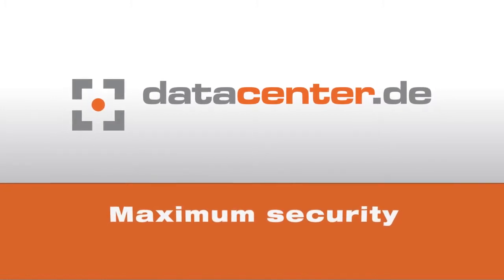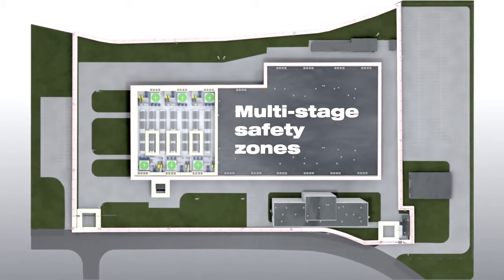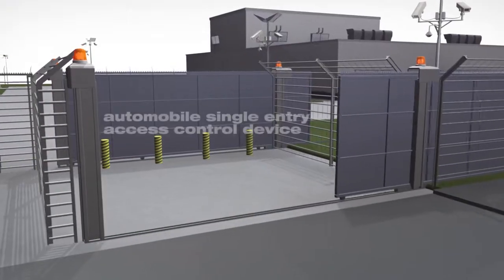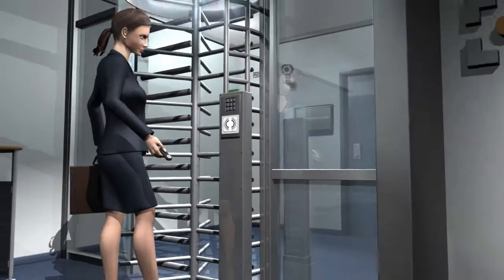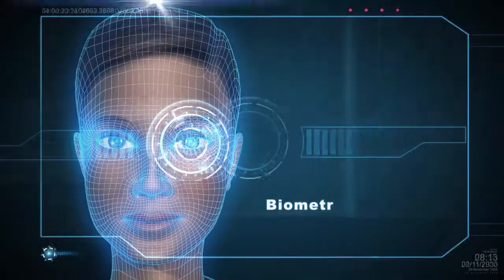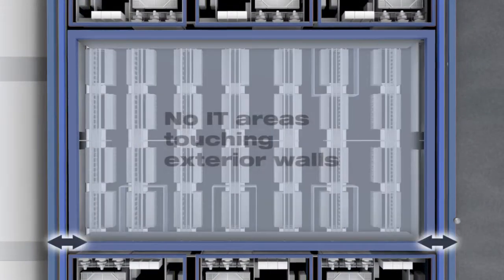Security is the top priority at all of the Norris Network data centers, of course also in the data center Nuremberg 6. The sophisticated security system is based on multi-stage security zones. Visitor and automobile access to the premises is carefully monitored around the clock using state-of-the-art surveillance equipment. In key areas, staff and visitors are identified using ID cards and biometric data. The room within a room concept ensures that none of the IT areas have direct contact with an exterior wall.